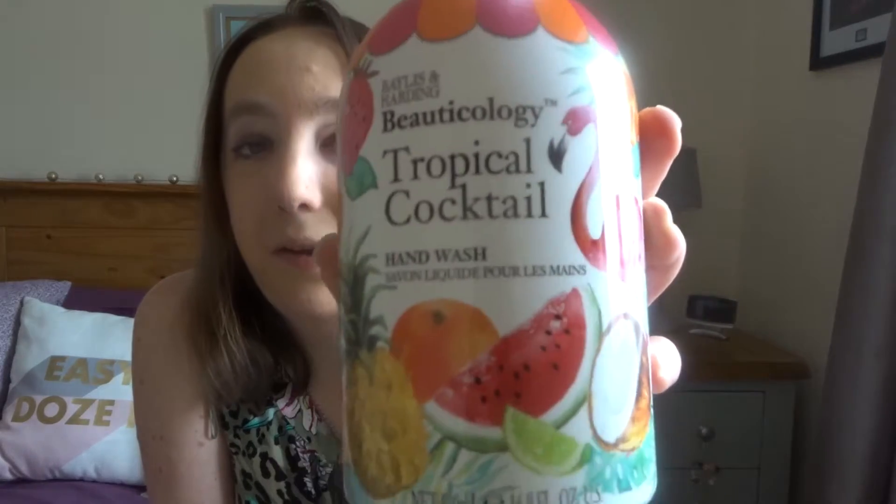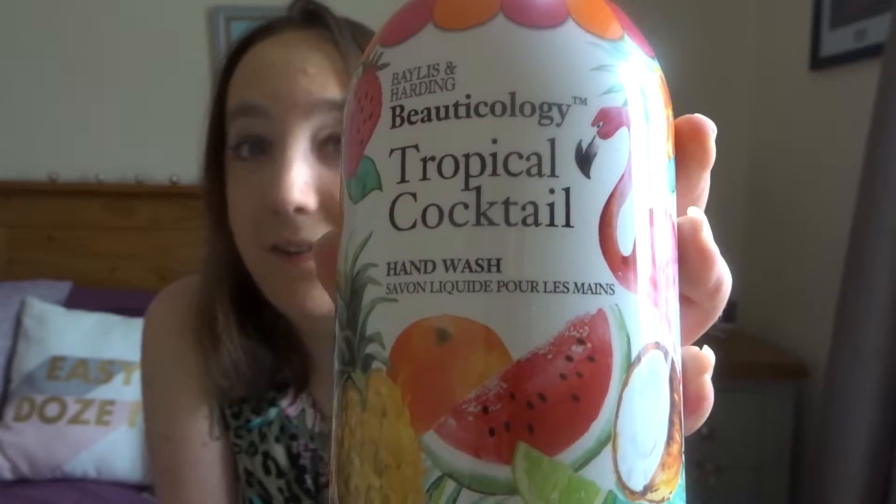I also wanted to show you — I am very into the Bayless and Harding soap dispenser because they do really, really cool scents. My regular go-to is the Apple Blossom and Jasmine one. They did a limited edition cinnamon and mulled wine one, and now they've brought out a limited edition summer one called Tropical Cocktail, and it smells amazing — so tropical, so fruity. I just love the packaging. Definitely check that out.